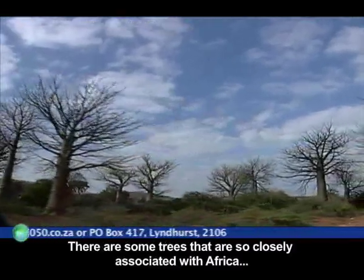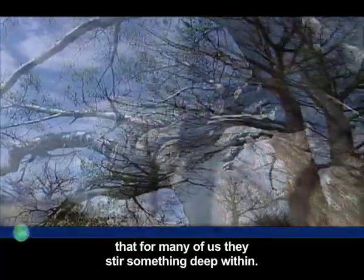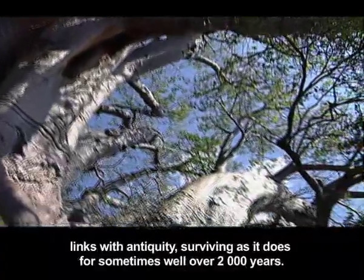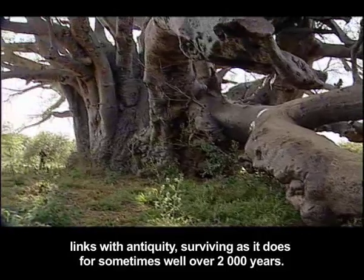There are some trees that are so closely associated with Africa that for many of us they stir something deep within. The baobab is one such tree, with its distinct appearance and its strong links with antiquity, surviving as it does for sometimes well over 2,000 years.